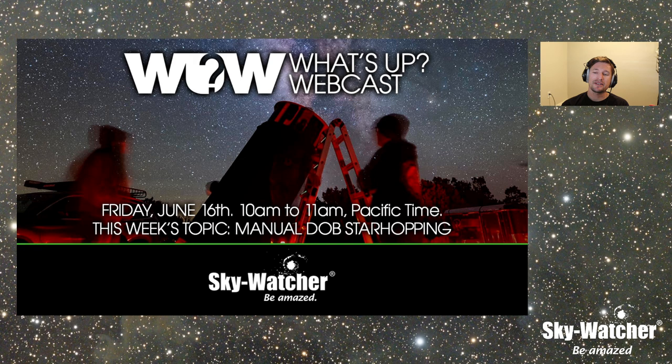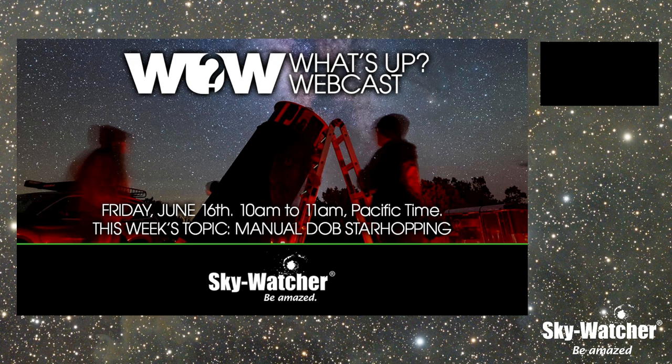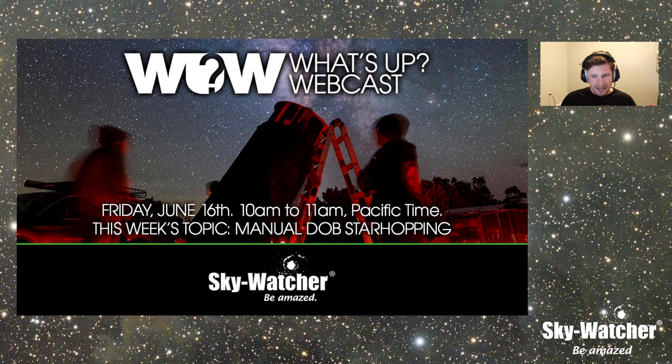Today we're going to be talking about star hopping. It does same with manual Dobs, but we are going to just talk about it in general. I want to keep it on the topic of star hopping, but I also want to talk about how understanding the nighttime sky can help you even if you're an astrophotographer or you're using a go-to telescope, and why it's beneficial.